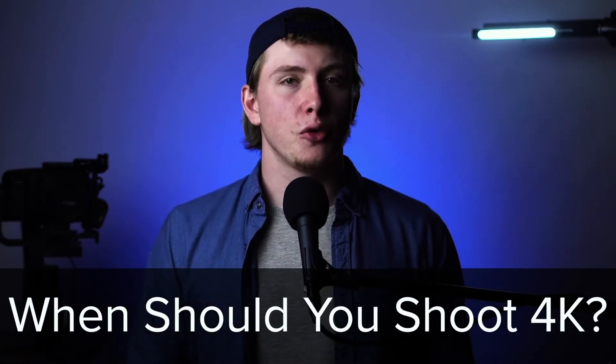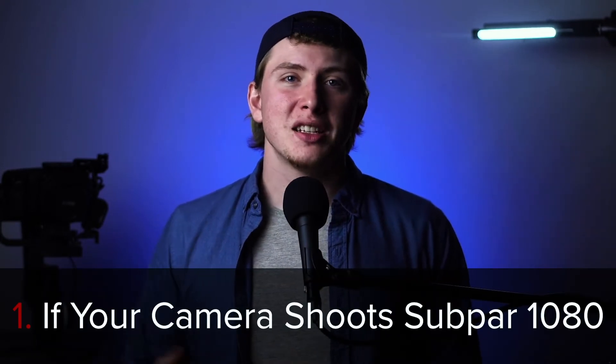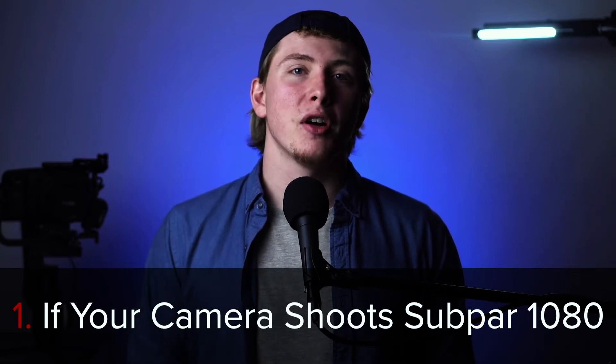So now with all that said, when would be a good time to shoot in 4K? Well, if your camera has the option, here are some situations where I would advise shooting in 4K. The first situation is if your camera's 1080 is subpar in quality.